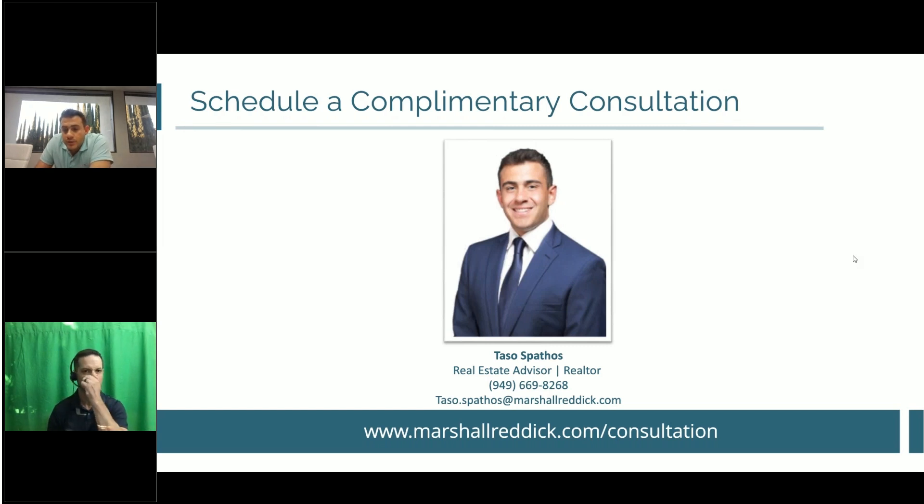Question: Do you have resources to begin the LLC process? Yes — if you want to set up the checkbook IRA, which includes the LLC, let's jump on a call. A recording of this presentation will be sent to everyone's email within 24 hours. Thank you so much for logging on, and we look forward to having you on the next webinar. Have a great evening, everyone.